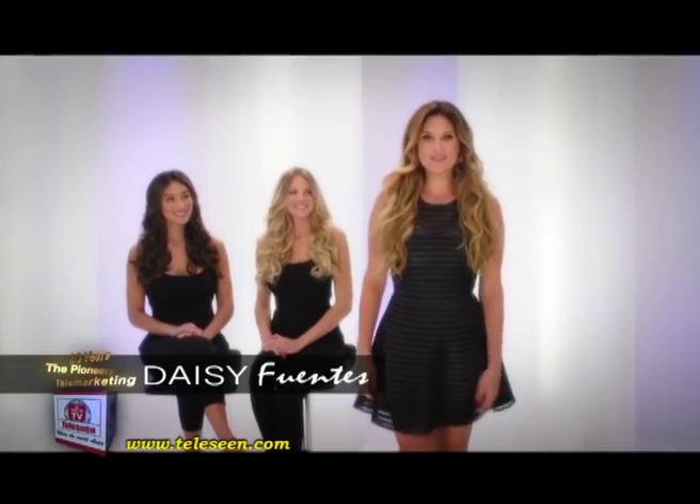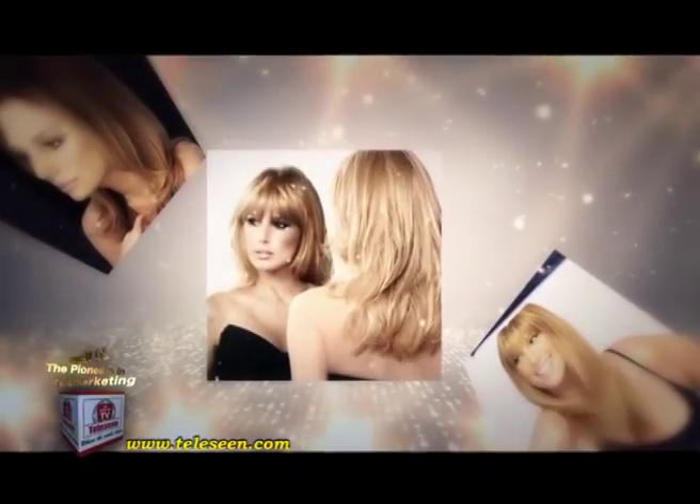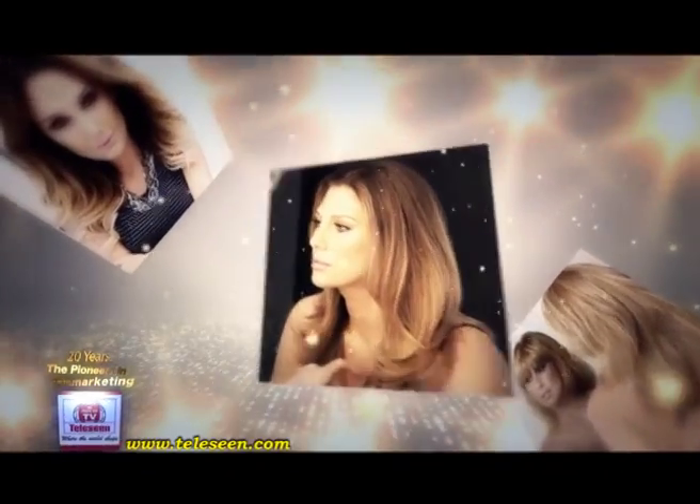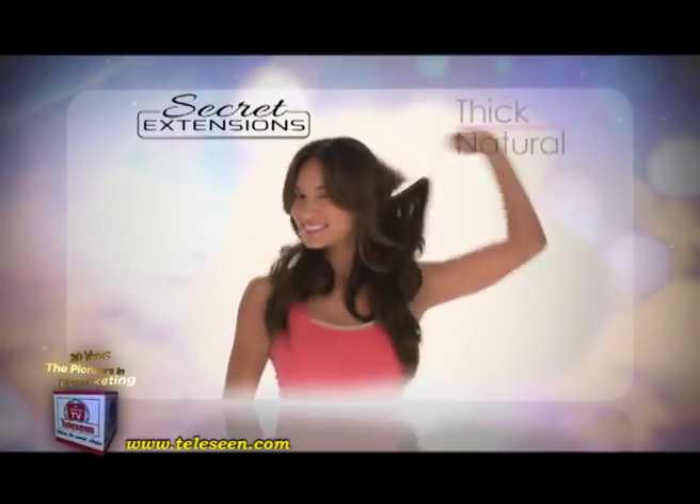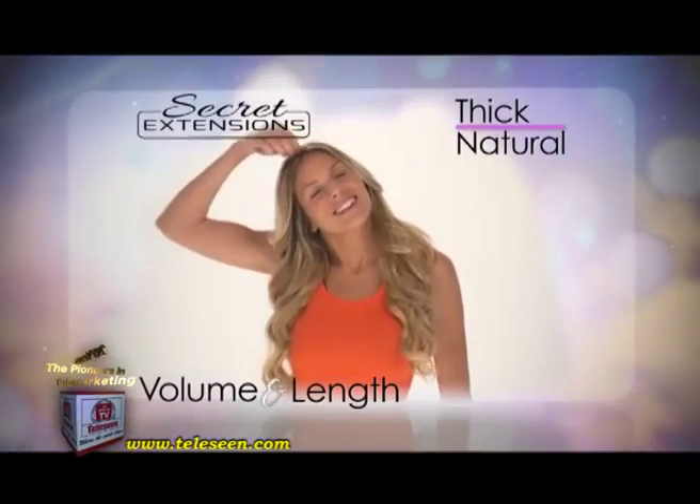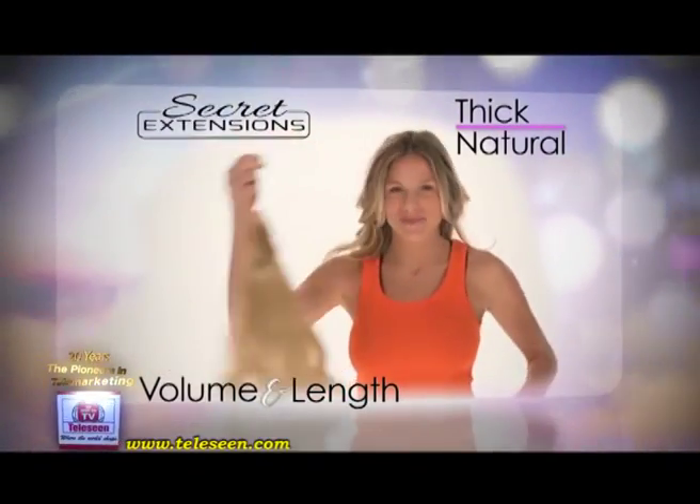Hi, I'm Daisy Fuentes. People always comment on how great my hair looks. Well, you know what? I've got a secret. You can get up close, you can touch and feel it, and you'd never know. My secret? Secret Extensions — the invisible hair extensions that give your hair thick, natural-looking volume and length in seconds.